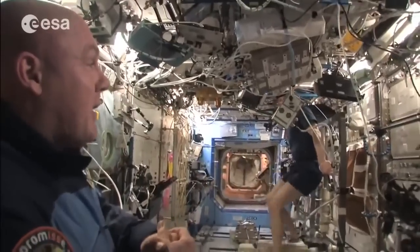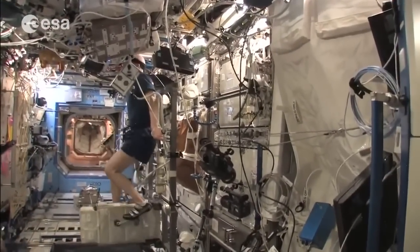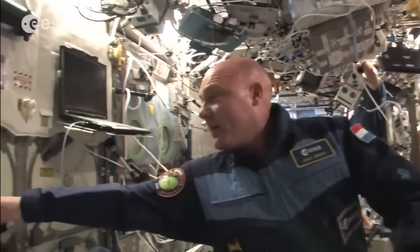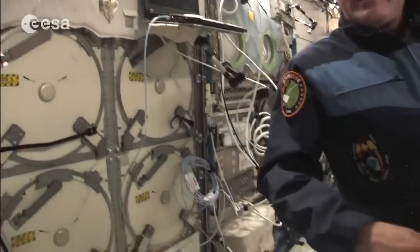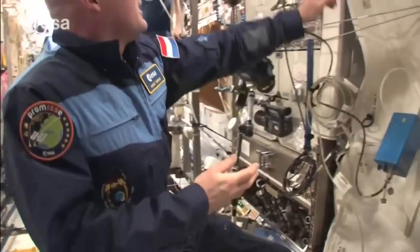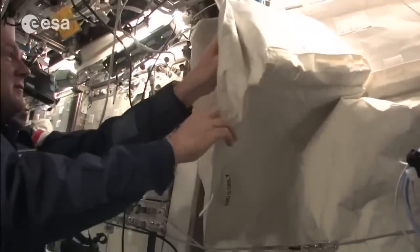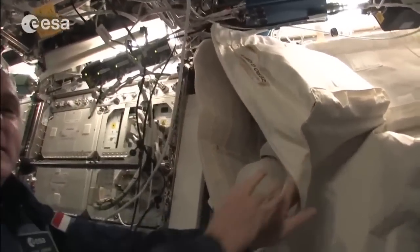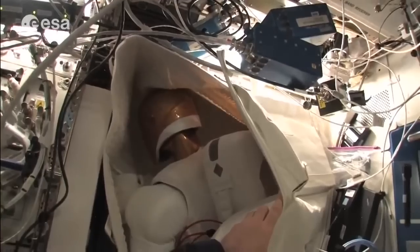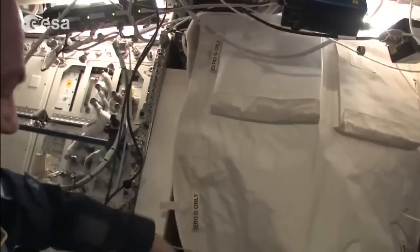There's a lot of scientific research in the US lab as well, including another MELFI freezer. We also have a sleeping quarters for a seventh crew member — and here he is: Robonaut. Robonaut has been active and, who knows, in the future may take over routine or dangerous jobs for us.